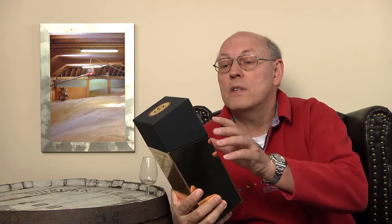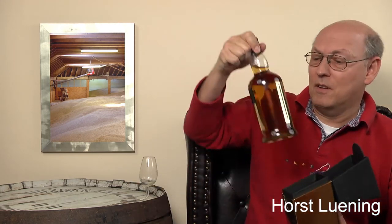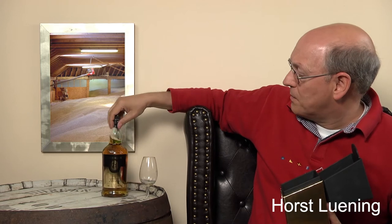46% ABV, so no colouring, no chill filtration. And on the back: 'A legend returns.' It's quite heavy. Taking the bottle out of it — here you see a gold label again. 'The legend returns.' Springbank 21 year old marks a celebration of true Victorian whisky production at Scotland's most traditional distillery.